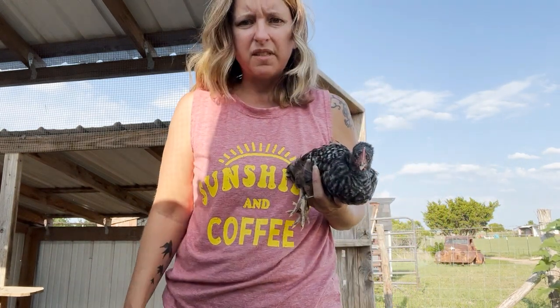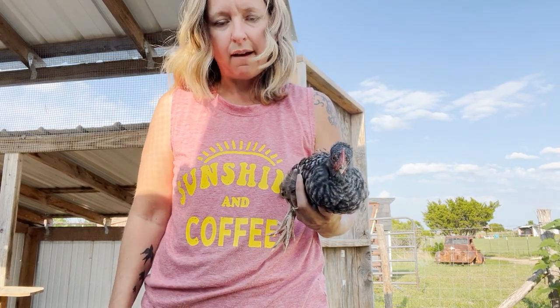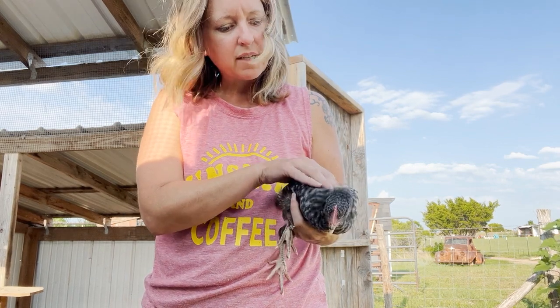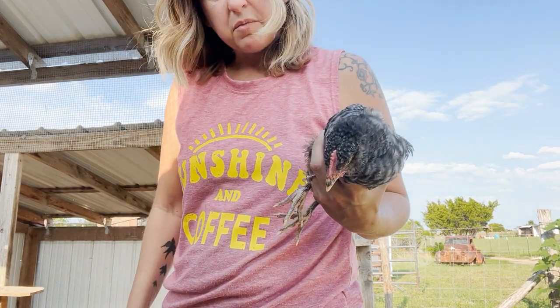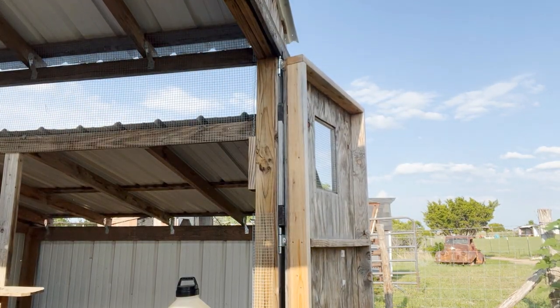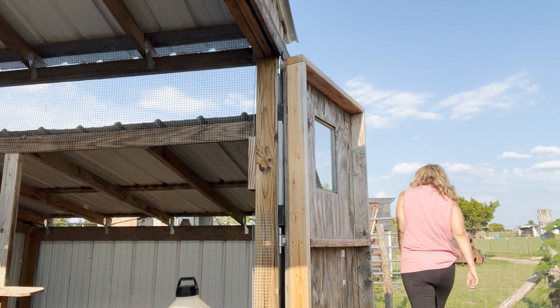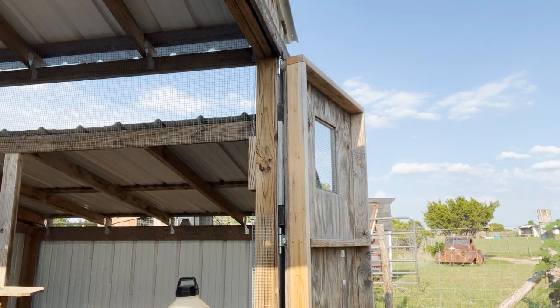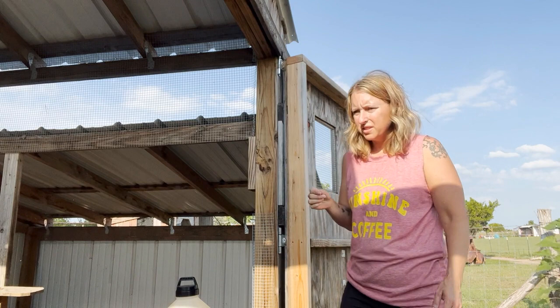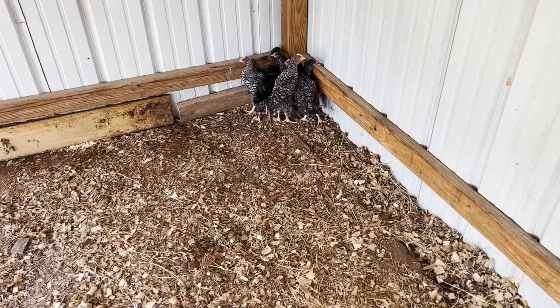I'm pretty sure one of them escaped down my back — the last one — and this one just pecked me, which was not very nice, but I know it's stressful. I see you're going to be the bee of the group. Now to find chick number ten. I certainly did not expect one to literally escape while I was trying to move them. I'm going to double-check the head count, but I'm pretty sure one is on the loose.